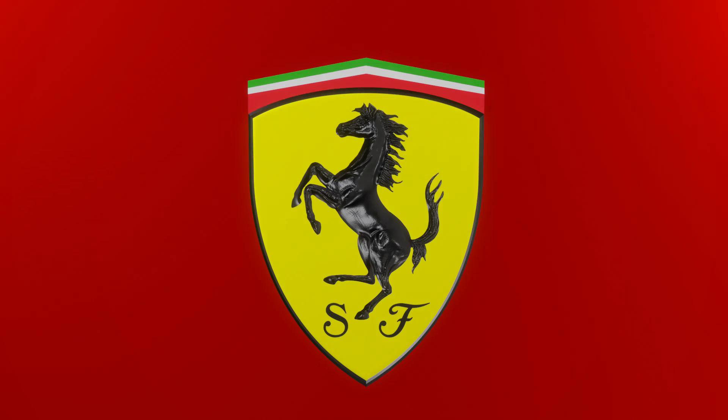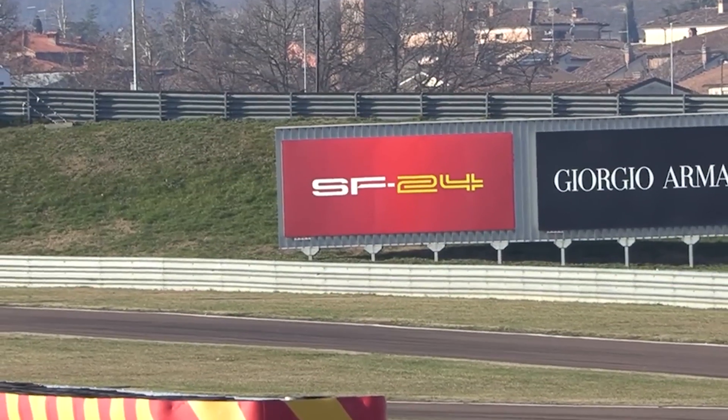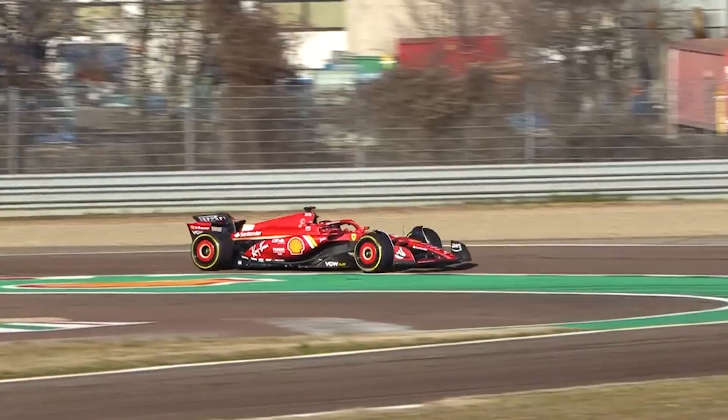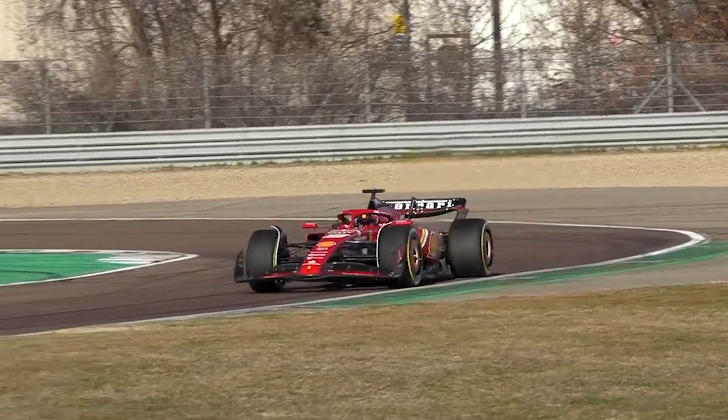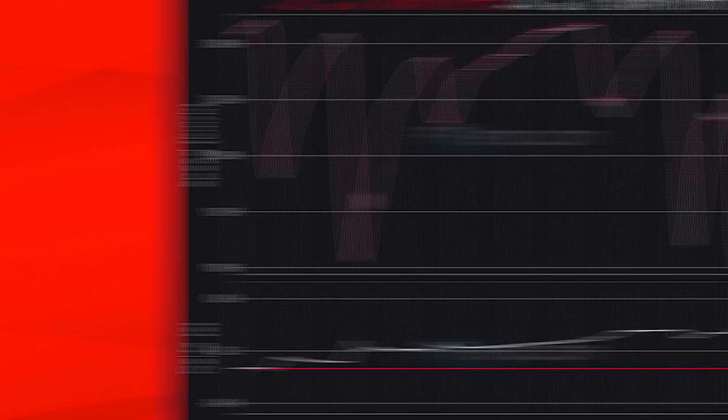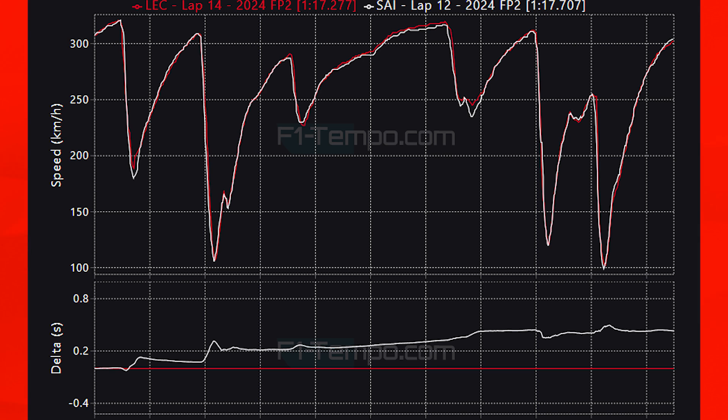For Ferrari, today was probably the best day they could have had. Charles Leclerc was the fastest driver of the day and Carlos Sainz, despite not being 100%, was third fastest. Comparing the two Ferrari drivers, in the first corner alone Leclerc carries a lot more speed, and at the high-speed turns 9 and 10 he scrubs off less speed. This shows the difference between a fully fit Leclerc and a still-recovering Sainz. Leclerc's race pace is looking pretty impressive as well.